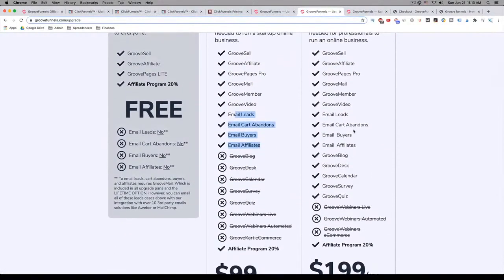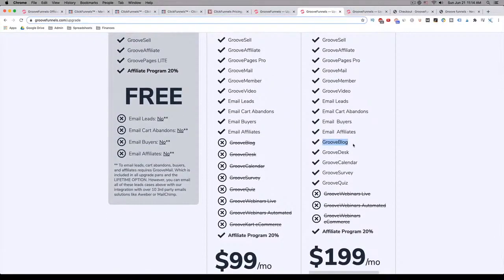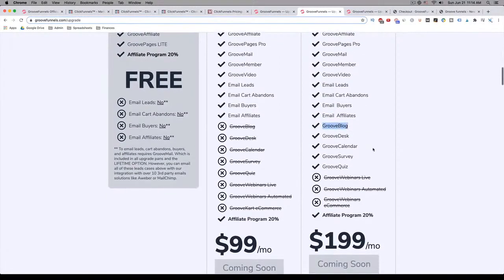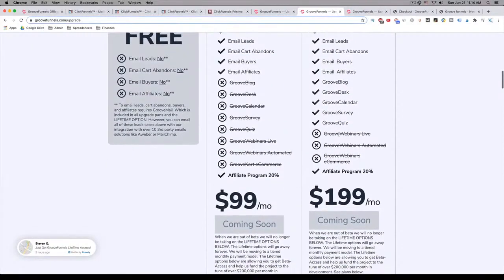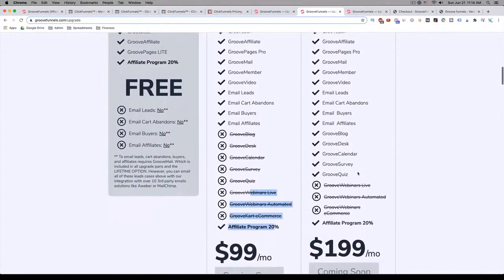For $199, once they roll out of beta, you're going to get all of those features plus GrooveBlog. As I mentioned, with ClickFunnels all you can do is build a funnel — you can't build webpages. That's not the case with GrooveFunnels. With this plan you'll actually get the ability to create blogs similar to WordPress, a built-in help desk, a GrooveCalendar similar to Calendly, and the ability to create surveys and quizzes — all for $199. They're also going to have GrooveWebinars Live, GrooveWebinars Automated, and GrooveCart, which is the equivalent of Shopify. You're going to have to pay extra for those even with the gold plan once they go out of beta.